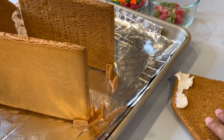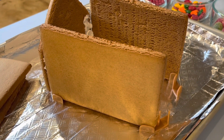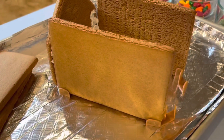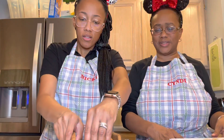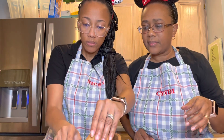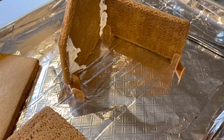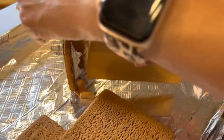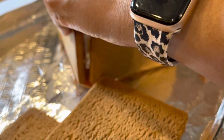They realize they had the roof pieces and the side wall pieces mixed up — that's why nothing was fitting properly. After switching them around, it works a lot better. Cindy admits it might have been her mistake. Now that the correct pieces are in the right places, the structure is making much more sense, though it's still not perfectly straight.